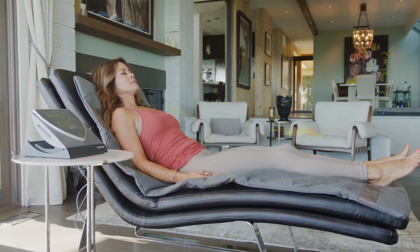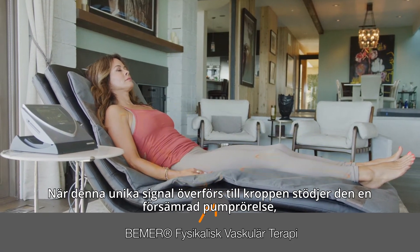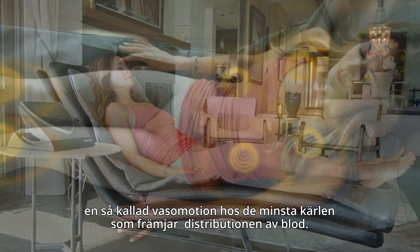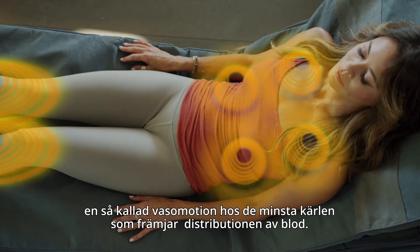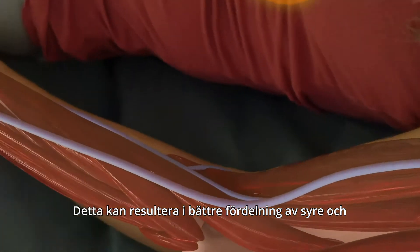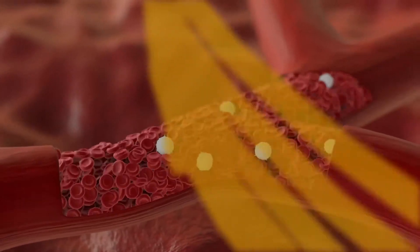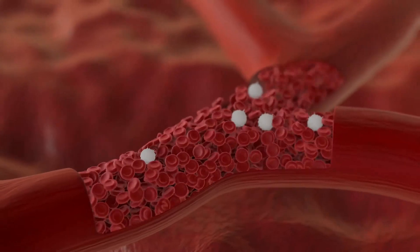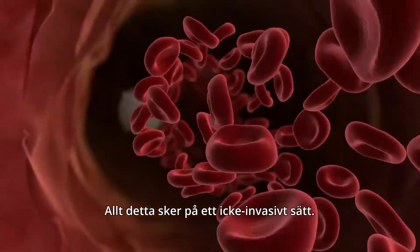This device uses a patented pulsed electromagnetic field to deliver a biorhythmically defined therapeutic signal. As this unique signal travels through the body, it supports the impaired pumping movement known as vasomotion for the smallest vessels, promoting the distribution of blood and resulting in better dispersement of oxygen and nutrients throughout the body while eliminating waste — all delivered in a non-invasive manner.